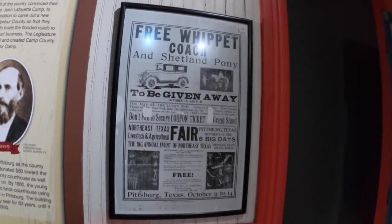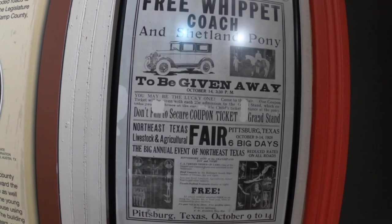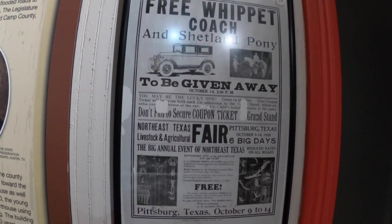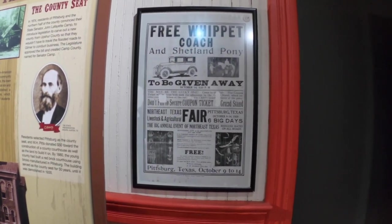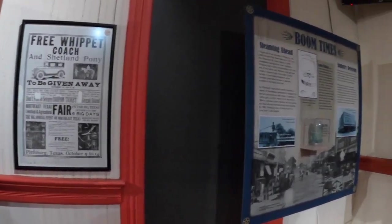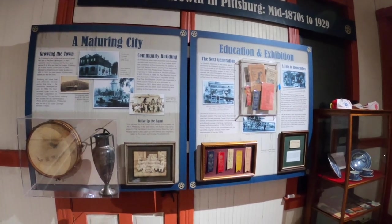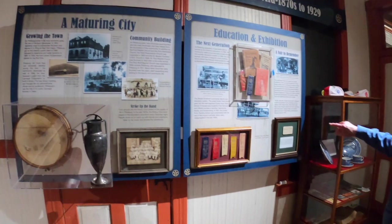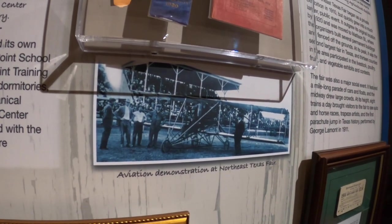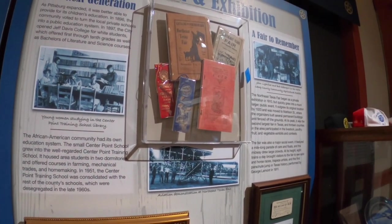Pittsburgh used to have a fair called the Northeast Texas Fair. Because we have two train lines running into Pittsburgh, during fair season we had as many as eight passenger trains a day bringing people in. It grew to be the second largest fair in the state of Texas. In 1956 passenger service stopped in Pittsburgh, and without trains bringing visitors in, attendance dropped — the town is only 5,000 people. So the fair moved to Texarkana. But in 1911 at the fair, they had an airplane — a big deal in 1911. People came just to see it flying around, and at the 1911 fair a guy jumped out of the plane, which was the first parachute jump in the state of Texas.